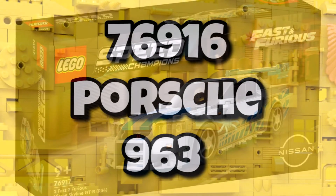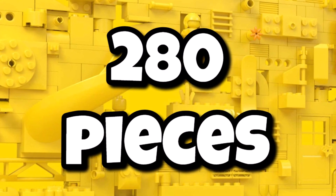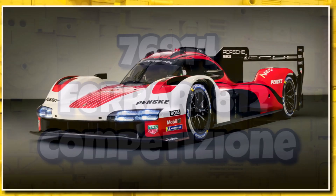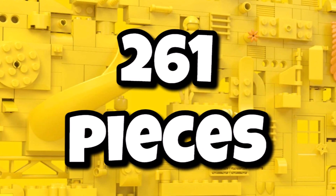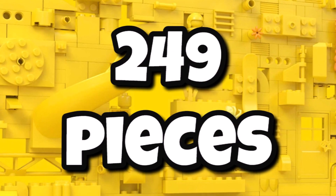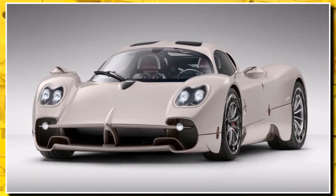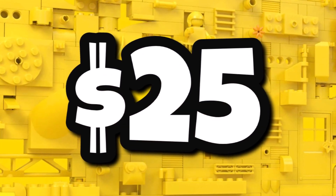We're expecting some more sets with 76916, the Porsche 963, coming in with 280 pieces. This one will be really interesting to see how they capture it in that small scale. We're also expecting 76914, the Ferrari 812, similar piece count at 261 pieces, likely in red. And then we have 76915, the Pagani Utopia, 249 pieces. All of those single cars will be $25 or £20.